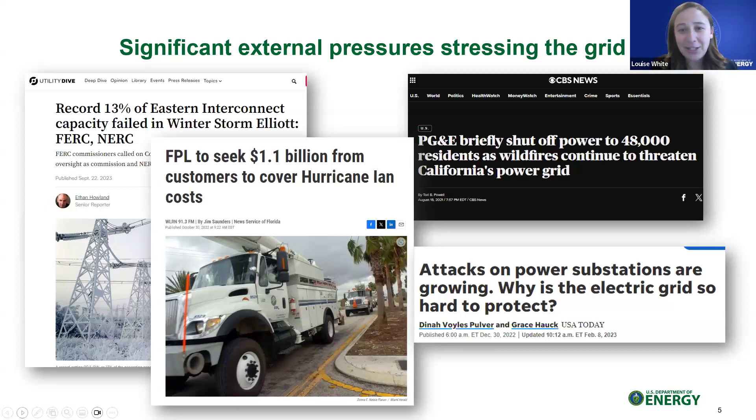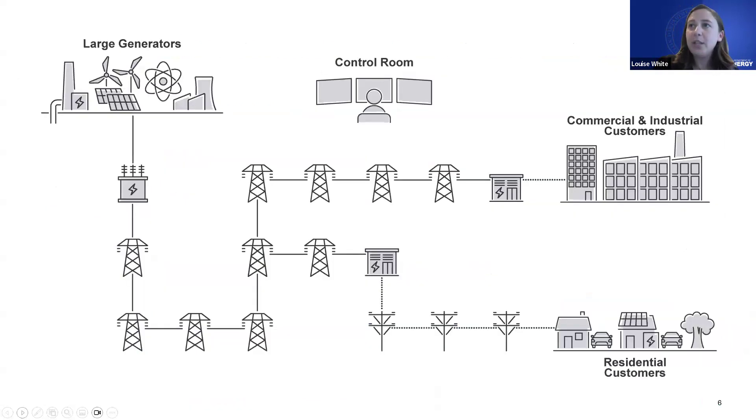Recognizing significant external pressures that continue to stress the grid — whether extreme weather events or physical and cyber threats — there is a real need to enhance resilience and reliability. The spoiler alert is that there are options available to help us respond quickly and cost-effectively. That was what this innovative grid deployment liftoff report was focused on. In this effort, we looked at a suite of 20 available grid technologies over four categories.